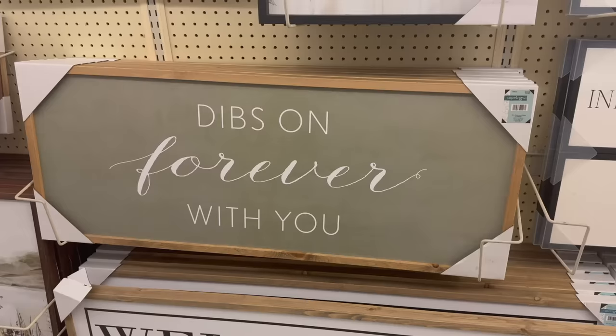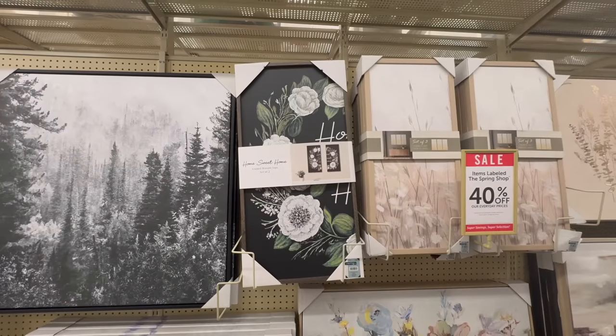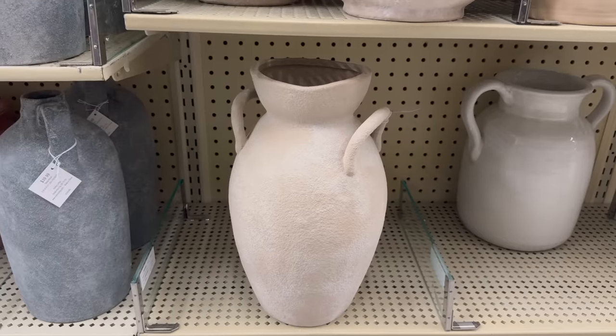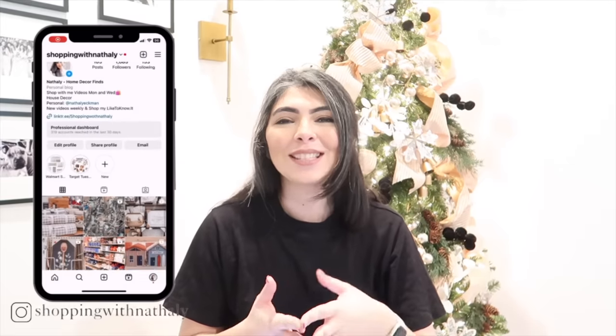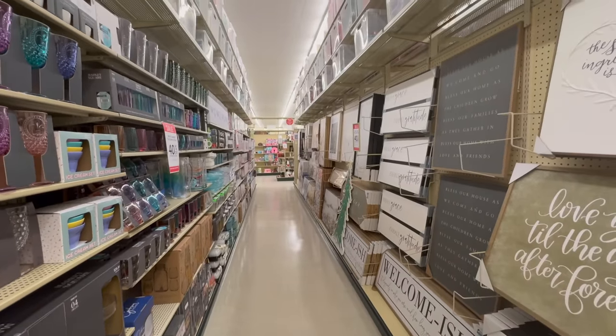Hey friends, welcome back to my channel! In today's video we're going to go to Hobby Lobby. I'm going to be giving you a sneak peek on their spring decor for 2024, sharing some functional items for home decor, and some items that I think are really going to set the tone for the spring decor this year when it comes to style and trends. Please subscribe and without further ado, let's go shopping!